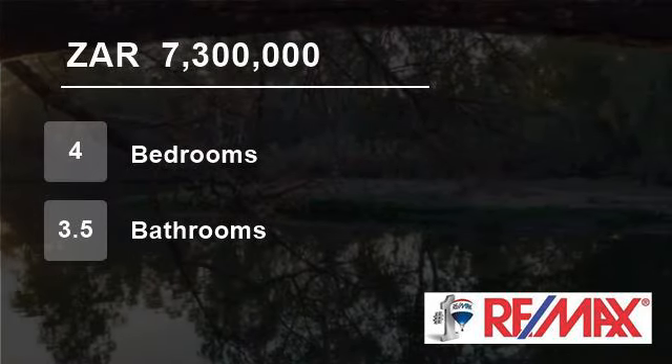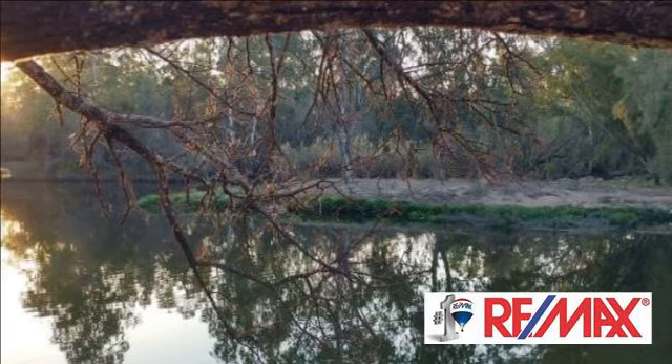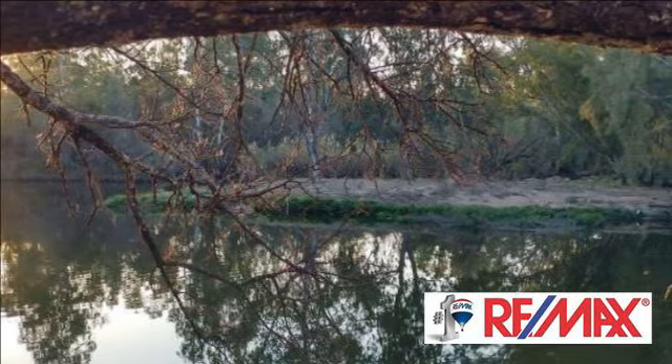Welcome to this four-bedroom house for sale in Paris, Free State, South Africa, for 7,300,000 rand.